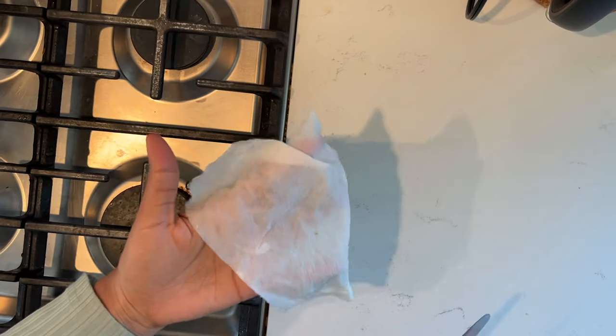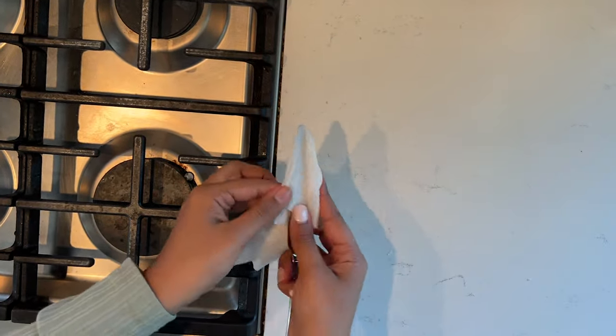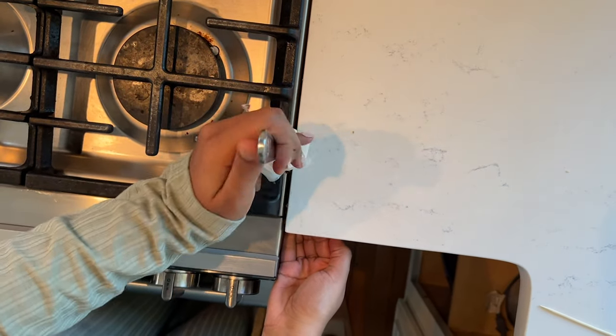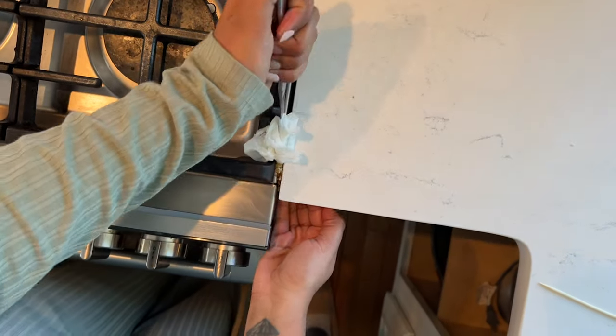I saw this cleaning hack on TikTok where you get a wet paper towel and a knife or a toothpick and get all the food and crumbs from the sides of the stove, and it worked like a charm — look at all of that!